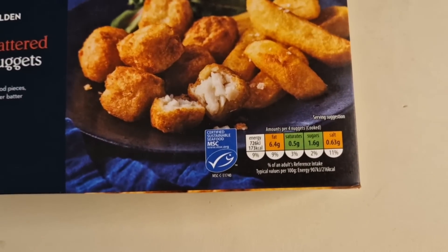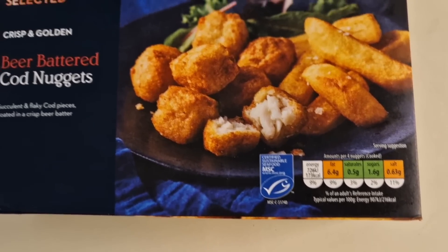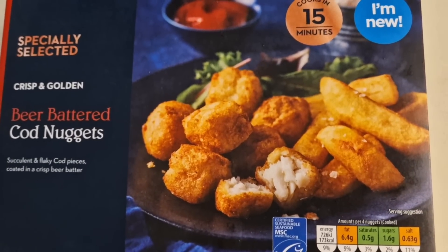There's a little traffic light system there — certified sustainable seafood — and there is the serving suggestion. These were £1.99.